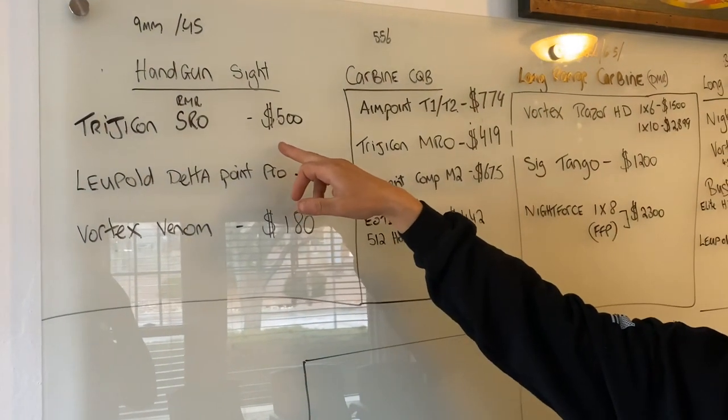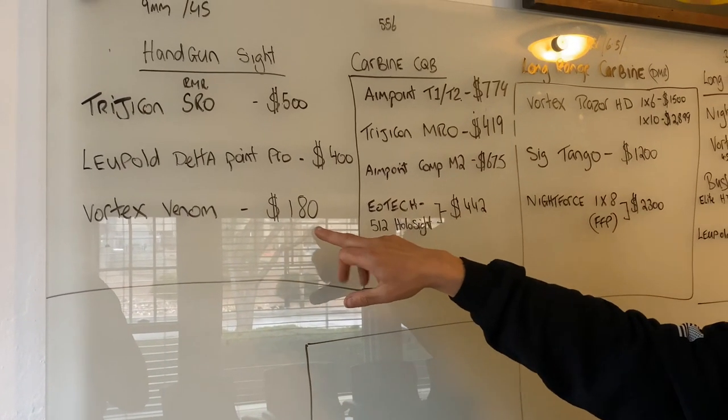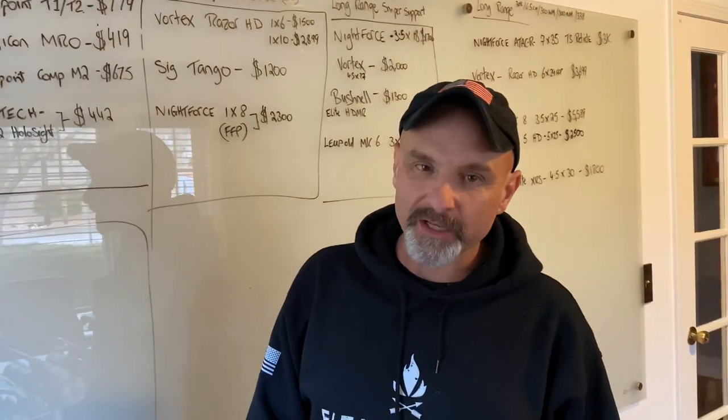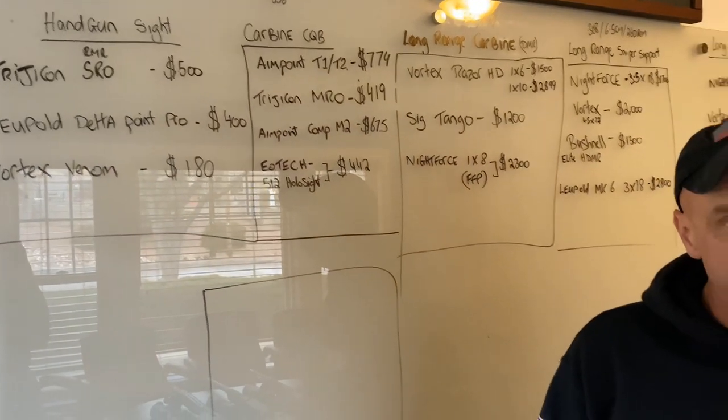I don't have my pistols here right now. When you're talking red dots for a pistol, the Trijicon RMR won the SOCOM down-select. Just because SOCOM picked it doesn't mean that's what you need — SOCOM picked things for very specific capability gaps that may not line up with your needs. The Trijicon RMR or Trijicon SRO will run you about $500. The Leupold DeltaPoint Pro is a really good one as well. A cheaper option is the Vortex Venom at about $180. But if I had my choice, I'd go with the Trijicon RMR.